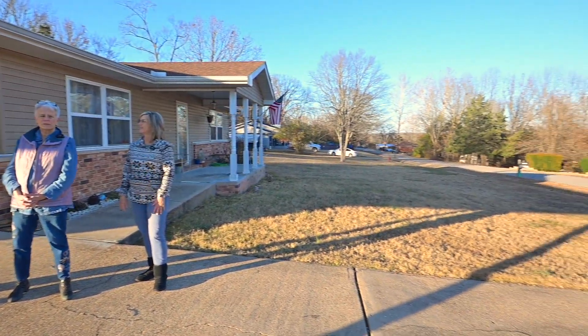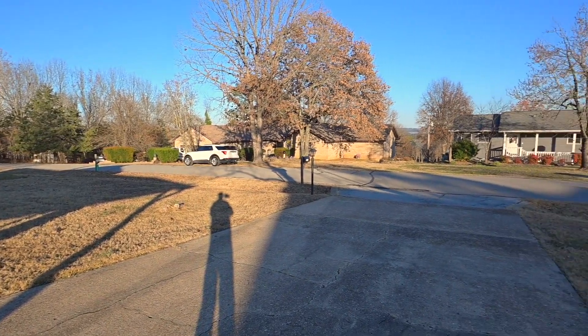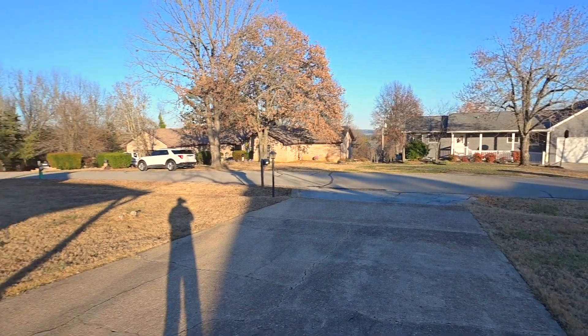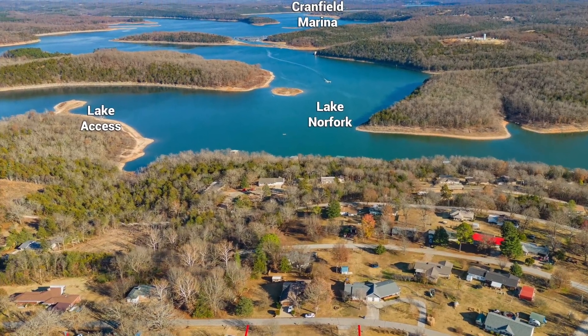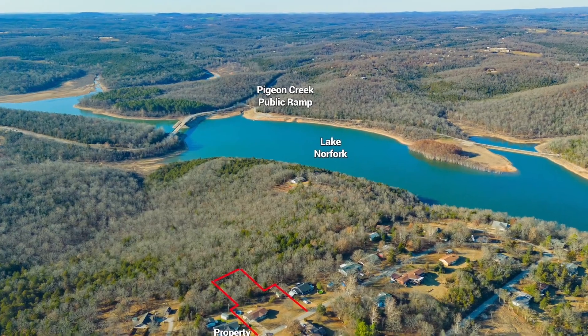This is a nice little two-bedroom, one-and-a-half-bath home, and it is in Kingswood Estates, and it's been updated. It is a darling little place. Very cute. Great neighborhood, and literally surrounded by Lake Norfolk, with private neighborhood access just down the street and Pigeon Creek ramp just around the corner.